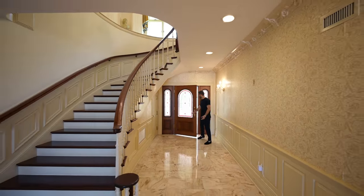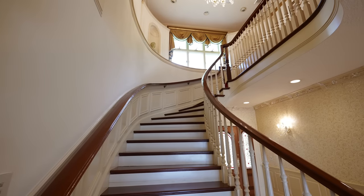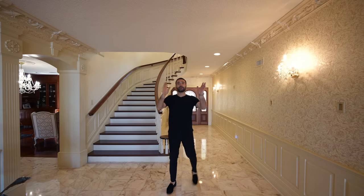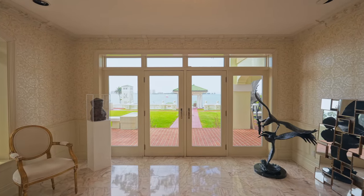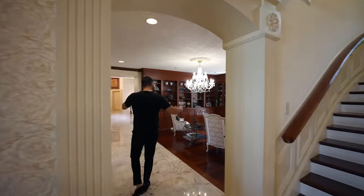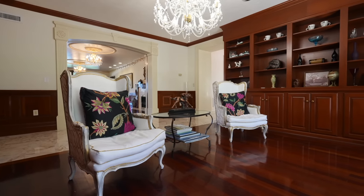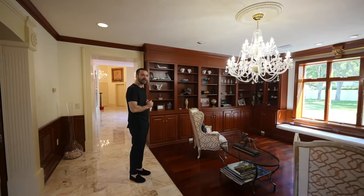Here we are at the entry — stained glass front door, marble floors. This staircase curves up beautifully to the second floor, and off the entry you have French doors opening up to amazing views, which we'll check out later. First place we're going to tour is this formal seating area: two chairs, built-in cabinetry, windows facing the motor court, chandelier in the center with a medallion — a nice little seating area.